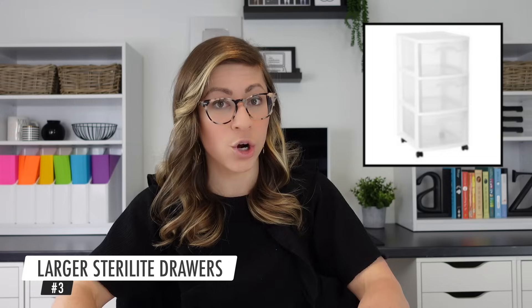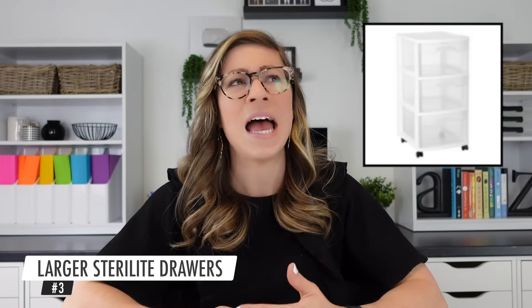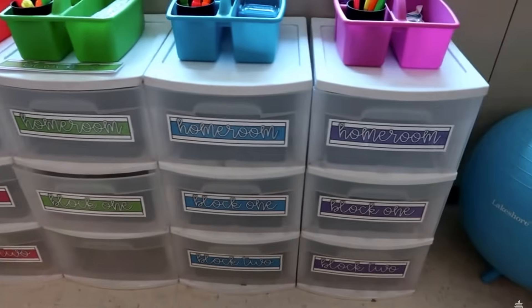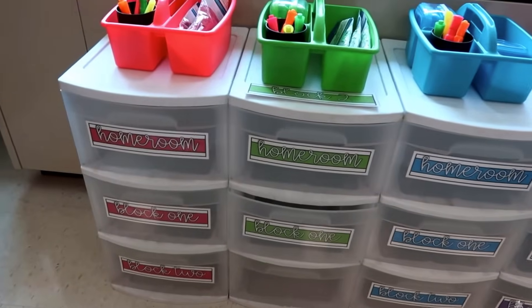The next item I'll insert a picture of — these are also Sterilite drawers but larger, coming up to about mid-thigh height, roughly two to two and a half feet tall. What I love about these is the nice big drawers for storing supplies around your classroom. You can put them on wheels so they're easy to move, the drawers are clear so you can add labels, and you have a nice flat surface on top for additional organizers.